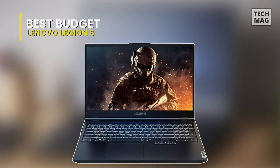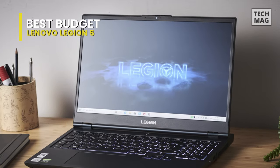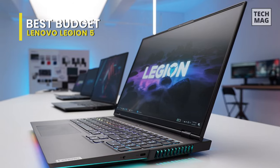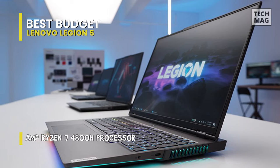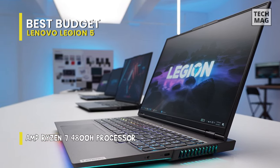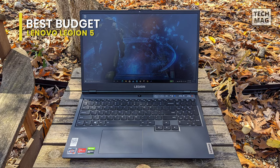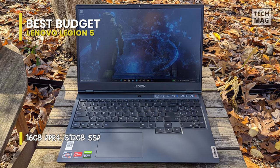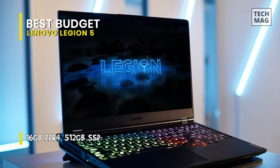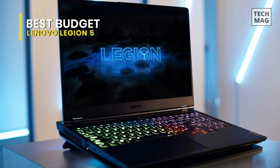Best budget: the Lenovo Legion 5. Meant for content creators, the Lenovo Legion 5 is one of the most moderately priced laptops you can consider for video editing. It's outfitted with a powerful 2.6GHz Intel Core i7-10750H six-core processor, 16GB of DDR4 2933 dual-channel memory, and a 1TB M.2 PCIe NVMe solid-state drive. This laptop is designed to deliver rich experiences with minimum load times.